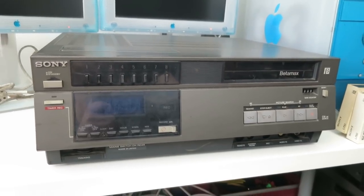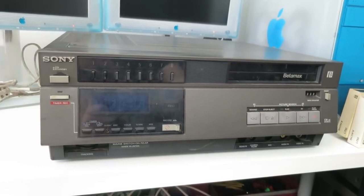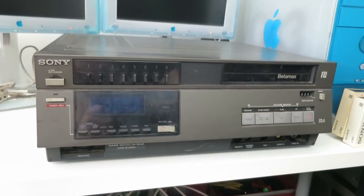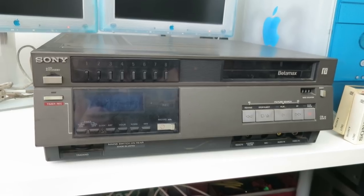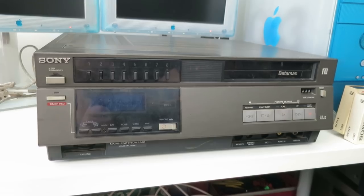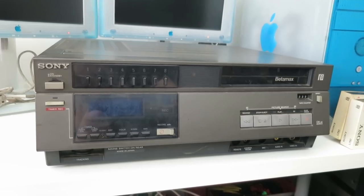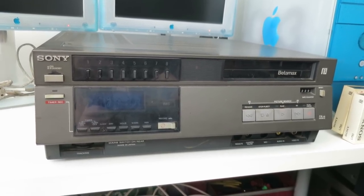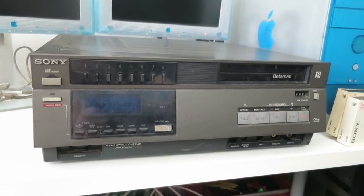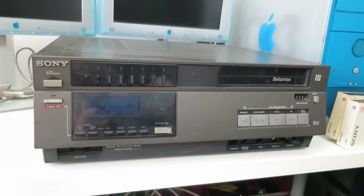This is a Betamax recorder, and the reason this is such a special find is because for years I was after one. My dad found one in a car boot sale a good few years ago and gifted it to me for my birthday. That is a gorgeous machine — I had it fully restored, I've got it downstairs, I use it. It is a lovely Sanyo VTC 6500, a really nice machine. But I've never found one out in the wild myself, and this was just sitting on the floor today, staring up at me.